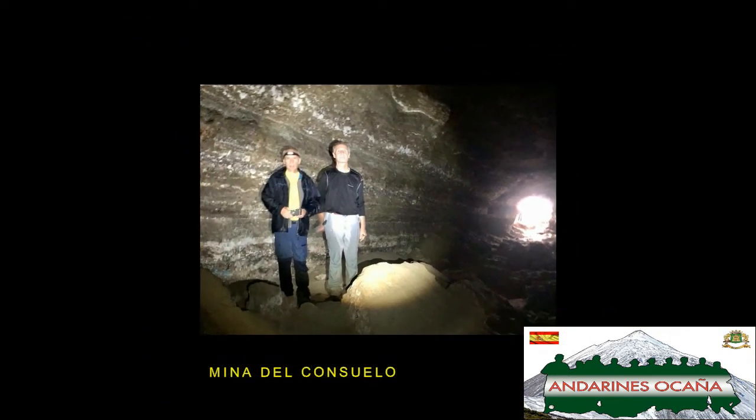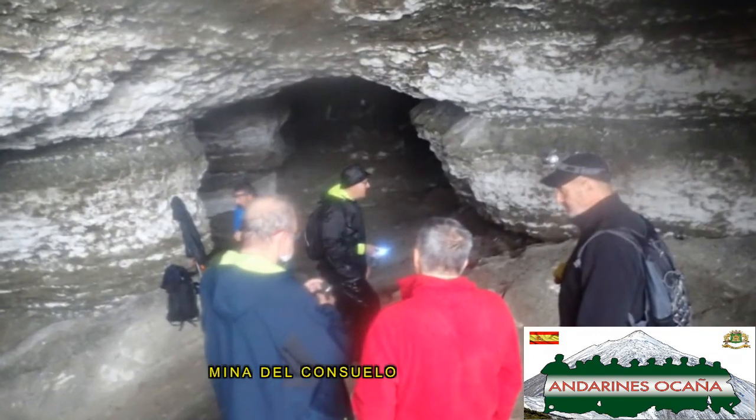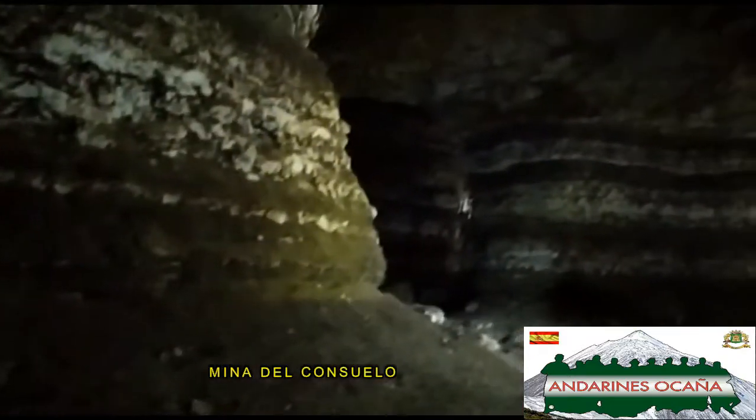Ya en la Mina del Consuelo, lo primero que hicimos fue colgar nuestros ponchos y chaquetas para dejarlas secar, y como no, disfrutar del interior de esta mina.